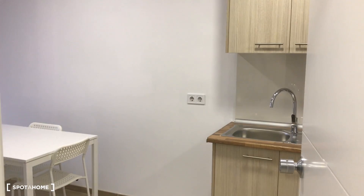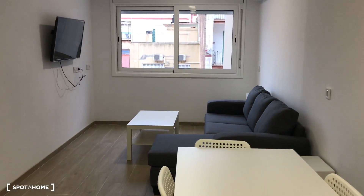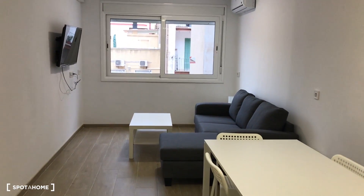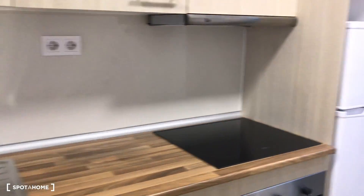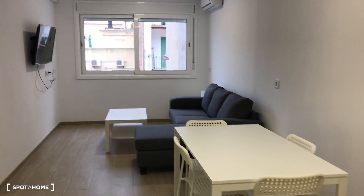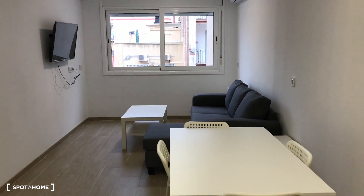We are entering this brand new reformed apartment here in Carrer del Moianès. Taking a quick overview so you can locate the different parts: just entering, the living room is on my left, sharing space with the kitchen. On the right we have the bathroom, and on the corner we have the double bedroom. Starting the visit here in the living room — you can see everything is reformed and brand new.